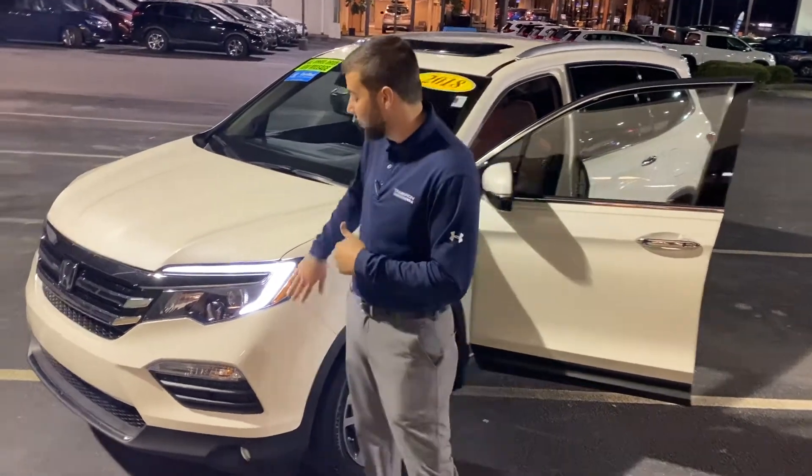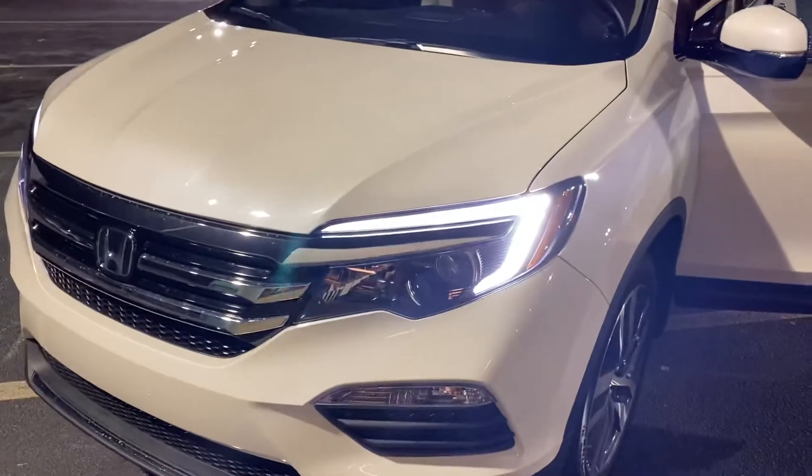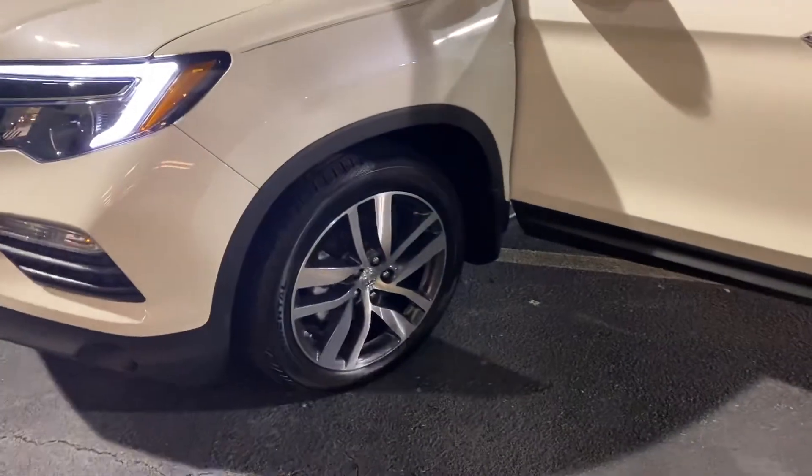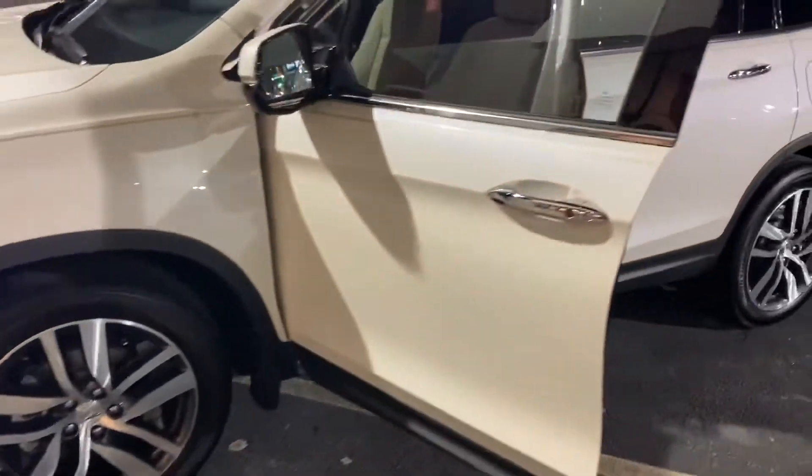First, I want to tell you about the LED daytime running lights — it's gonna make it a lot more visible for you at night. If you see here, the tires are like new. You also have your alloy steel-wheeled rims and keyless entry.